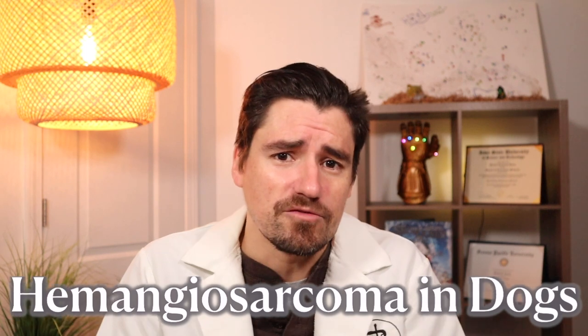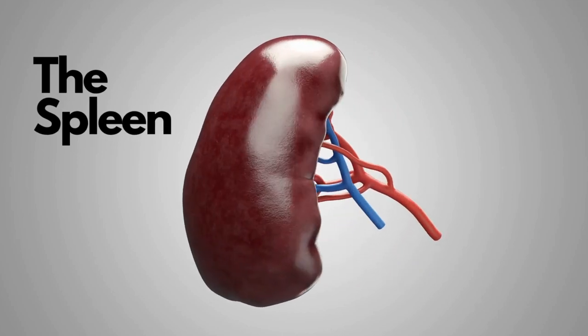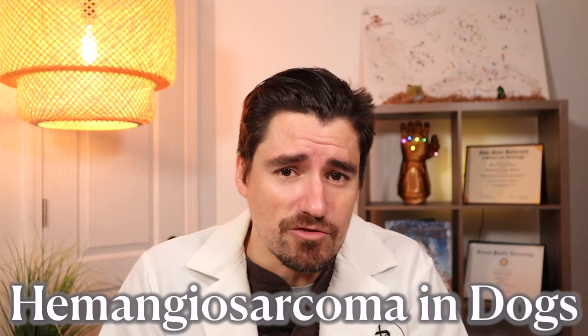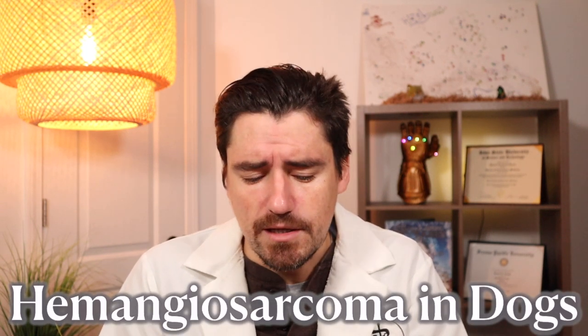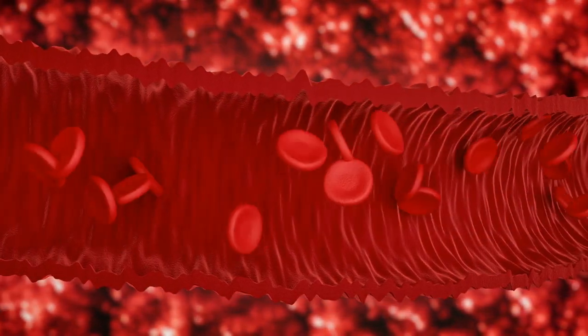A lot of different cancers can cause spleen cancer. It can be metastatic in a lot of cases because the spleen is an organ that filters the blood. However, the most common cancer we see in the spleen is hemangiosarcoma. It's a blood vessel cancer, and the spleen filters blood, so there are a lot of blood vessels in there — it's a prime place for cancer development.